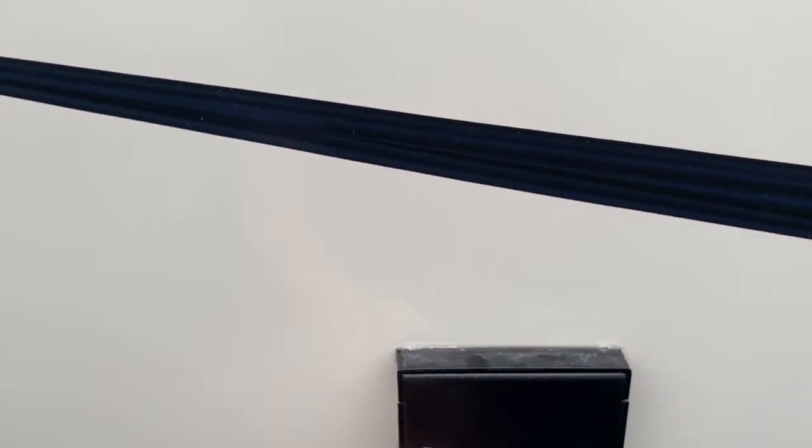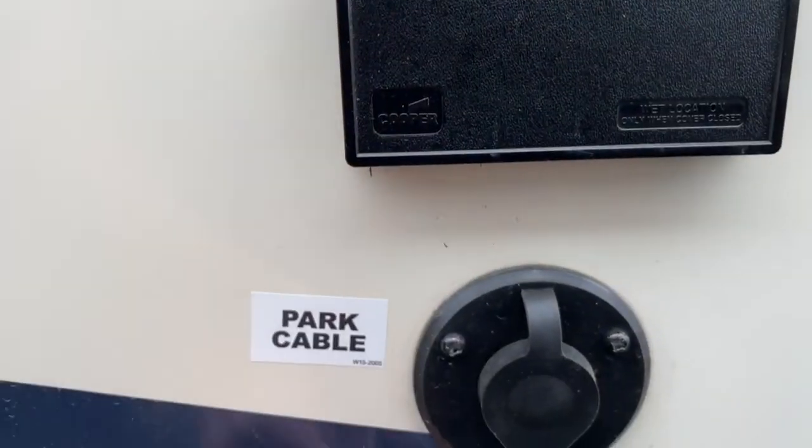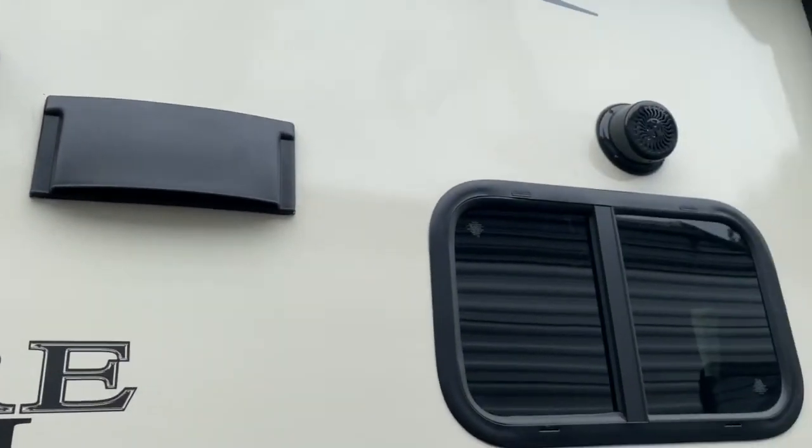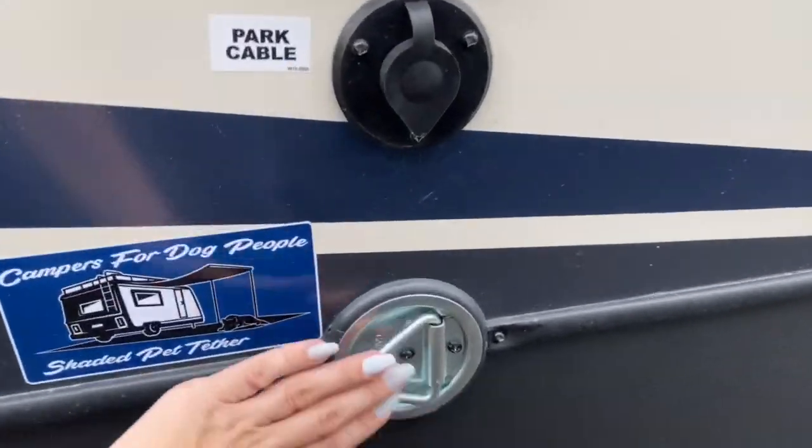On your outdoor entertainment you've got outlets here, cable hookup, a TV mount, outdoor speakers, and down here you do have a leash latch.